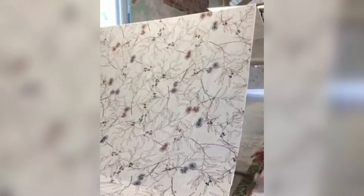Ink & Spindle produce high-quality fabrics that stand the test of time, and that you'll be happy to have around your home for many years to come.